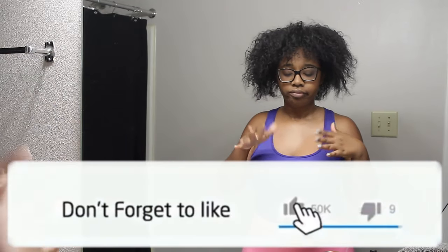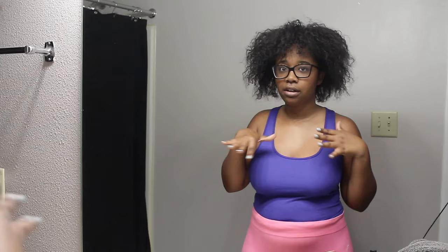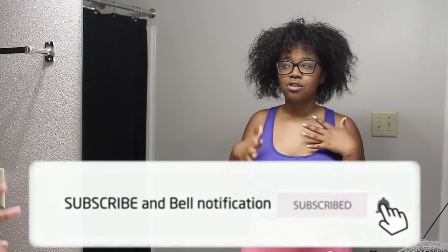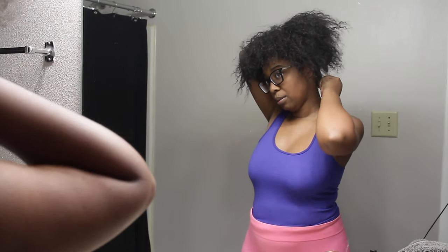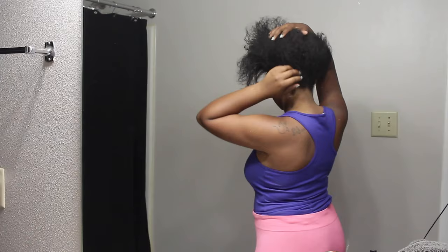So yeah, I'm just going to do a relaxer touch-up and talk to you a little bit about my hair. I'm not a licensed cosmetologist or hairstylist, none of that. My hair has yet to fall out, so as long as I'm not bald-headed at the end, I really don't care for any hate comments. I'm going to go ahead and jump right into it.